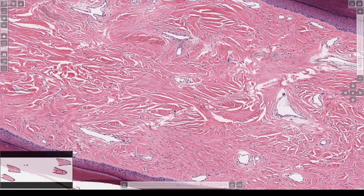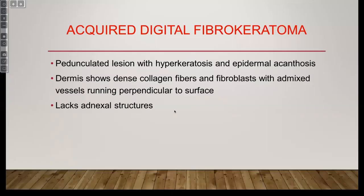I used to worry about that — oh, what if I'm missing this? And then someone published a paper about that, and I thought that was helpful. Acquired digital fibrokeratoma. And if you start seeing more spindle cells and myxoid stuff, you can think of other weird acral spindle things like superficial or digital acral fibromyxoma. Just send it to a soft tissue pathologist at that point if you don't want to mess with it.